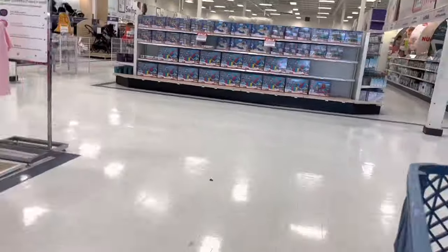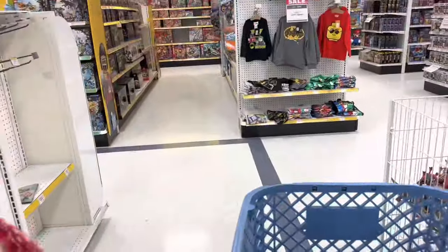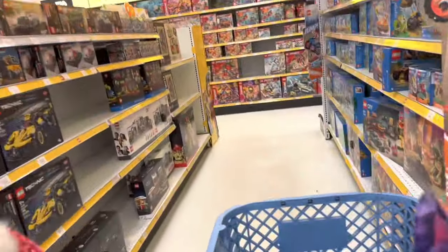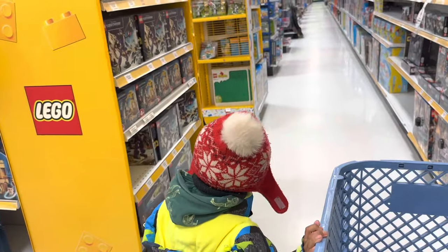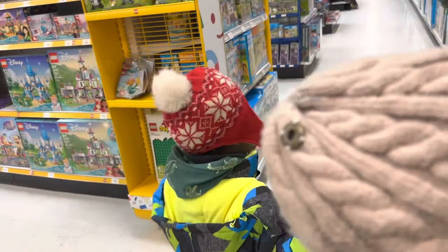Alright, let's check out Toys R Us and see what we find. We're just going to head on back to the back of the store where we do know they have Animal Planet. So we'll hopefully find some new shark toys for the collection.